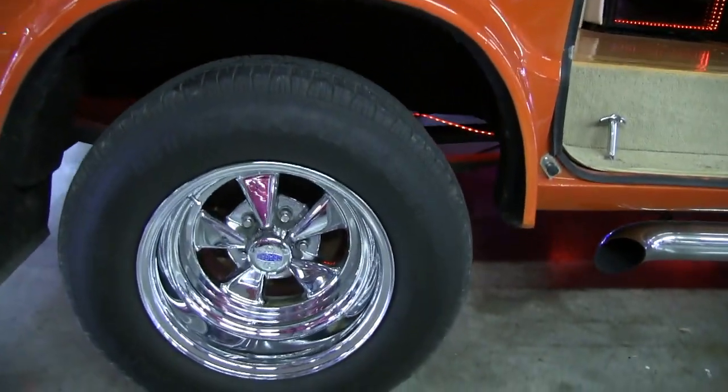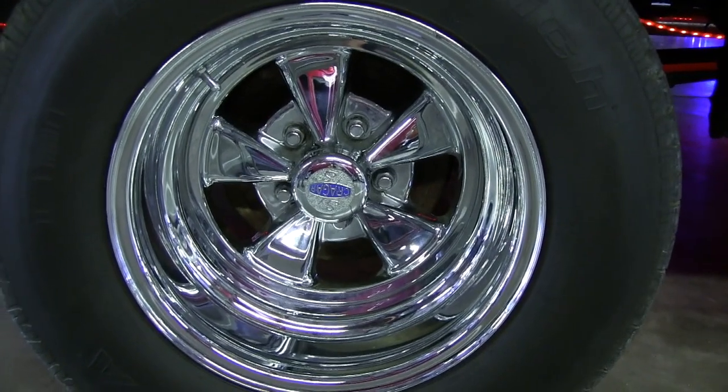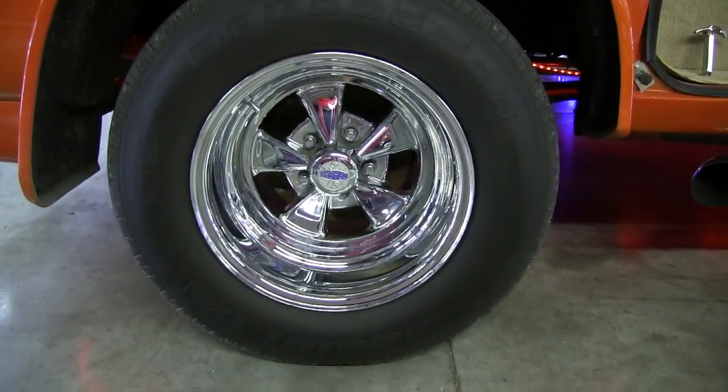The wheels and tires are Traegers, which are actually made in China now, which is very disappointing to me. I didn't know that.